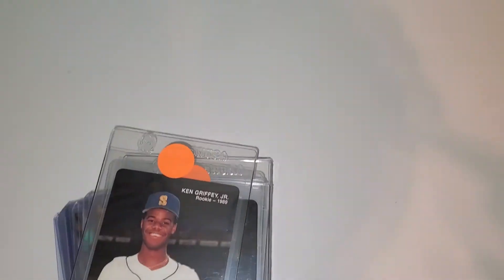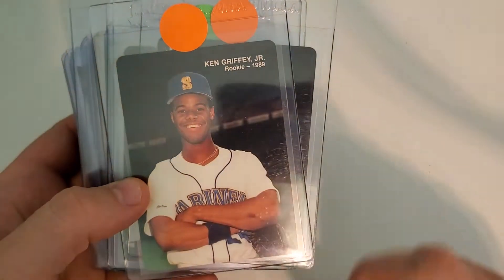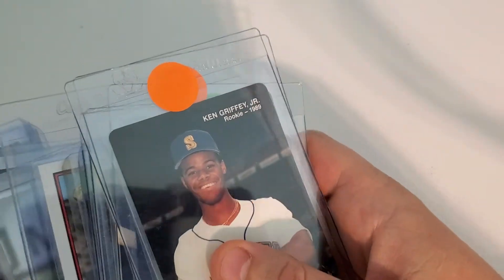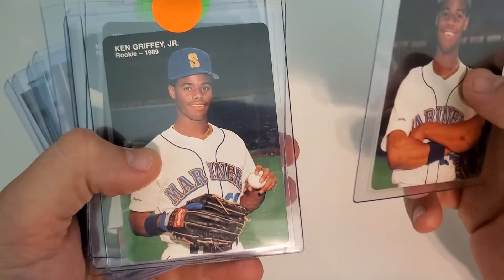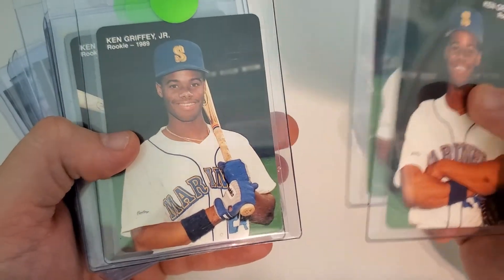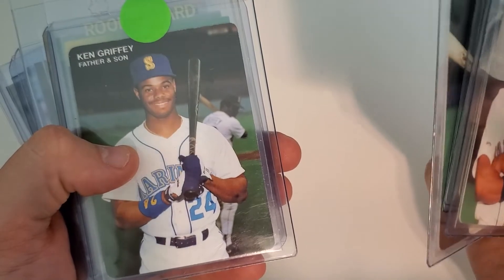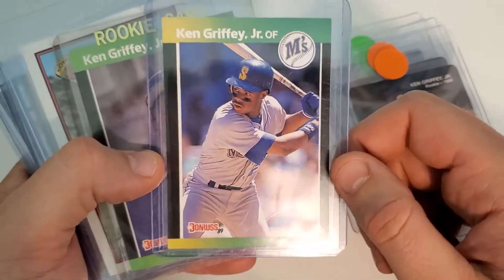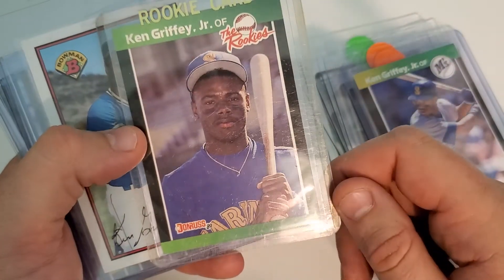I just use my phone to record, I don't use a GoPro or anything like that. So we got some Mother's Cookies here. Some Mother's Cookies cards — they all look pretty decent, I'm guessing they'll be nines or higher. That's just for my SGC rookie Ken Griffey Jr. collection. Pretty cool cards. The Baseball's Best card came out of a set that I opened, so we'll see how that does. And that Donruss the Rookies card too.